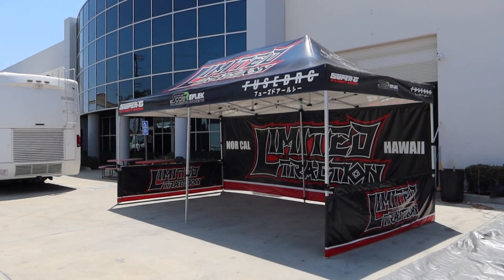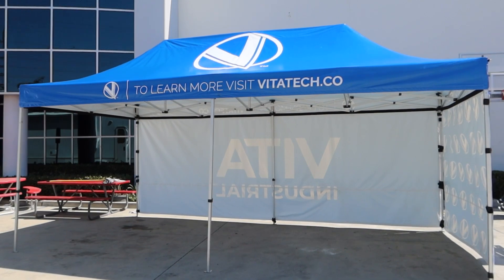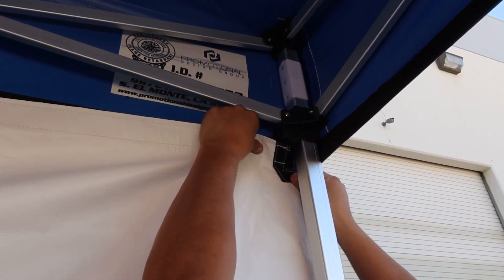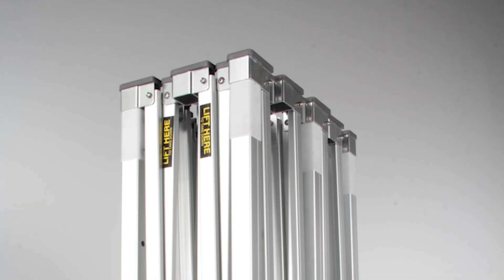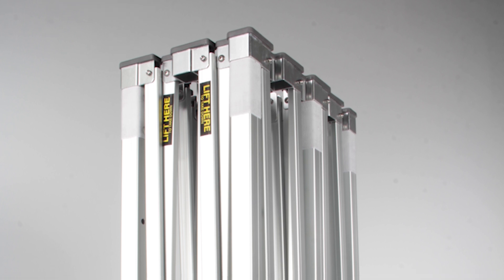These 10x20 canopies can be outfitted with sidewalls, which can provide additional protection from wind, rain, and sun. Sidewalls are made from the same material as the canopy top and can be attached or removed as needed. The frames for our 10x20 canopies are collapsible, allowing for easy storage and transport.